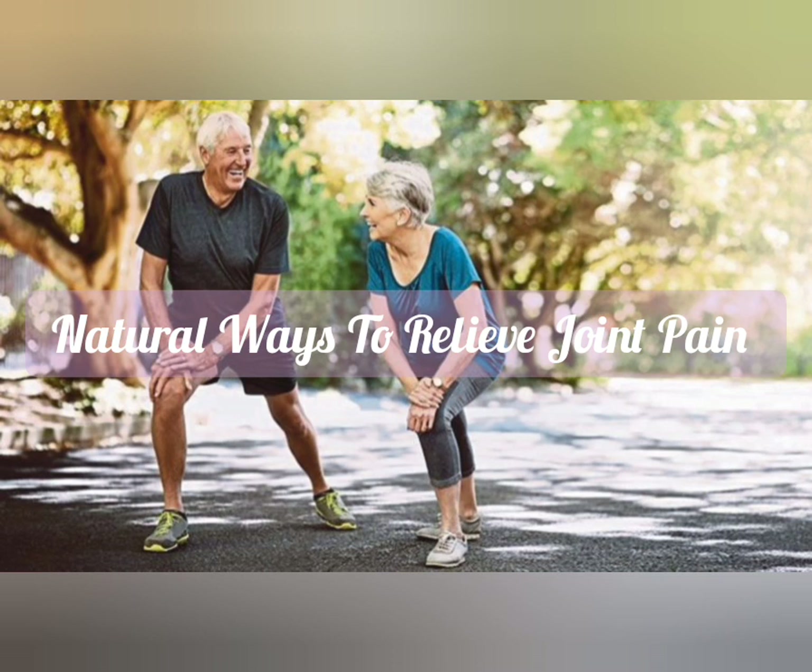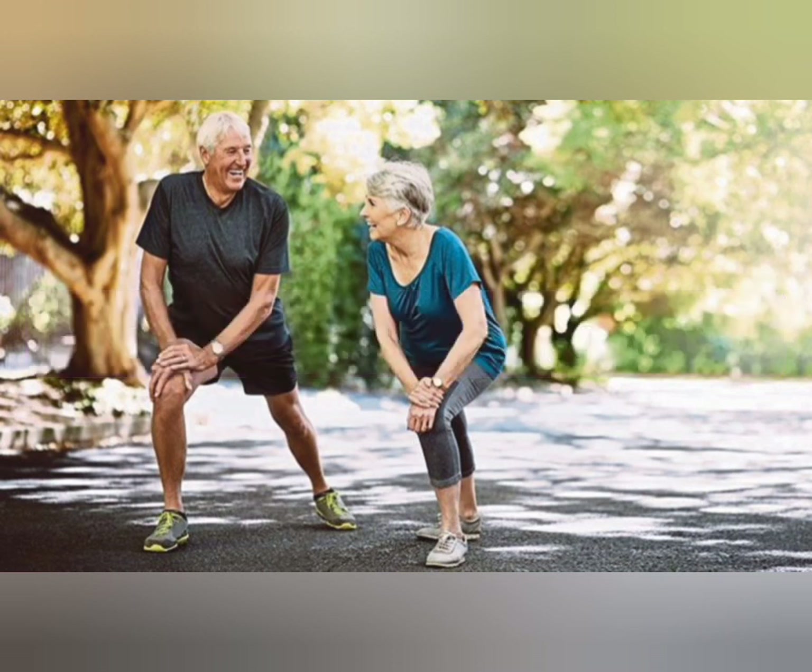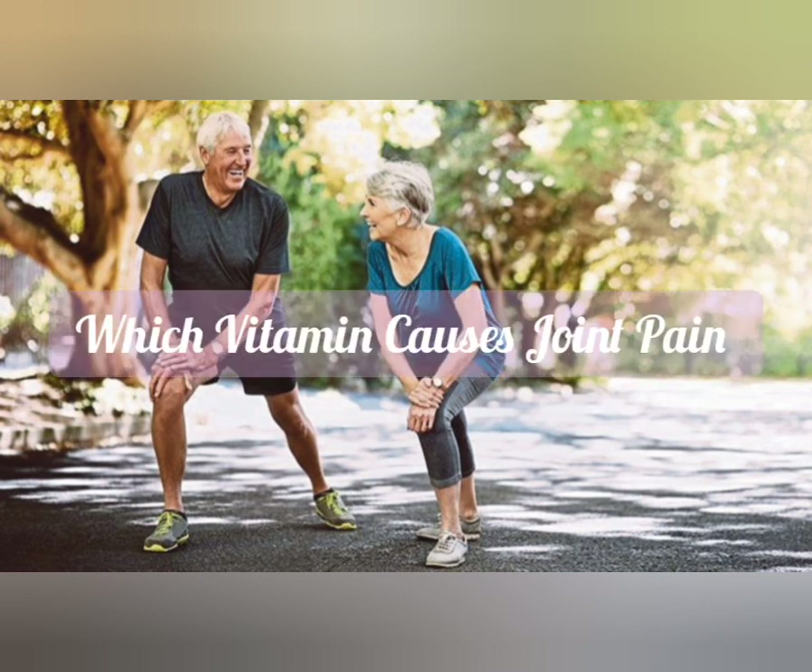What are the best natural ways to relieve joint pain? Some of the natural ways to relieve joint pain are exercise, heat and cold therapy, acupuncture, meditation, massage, and using Ayurvedic medicine and herbs.